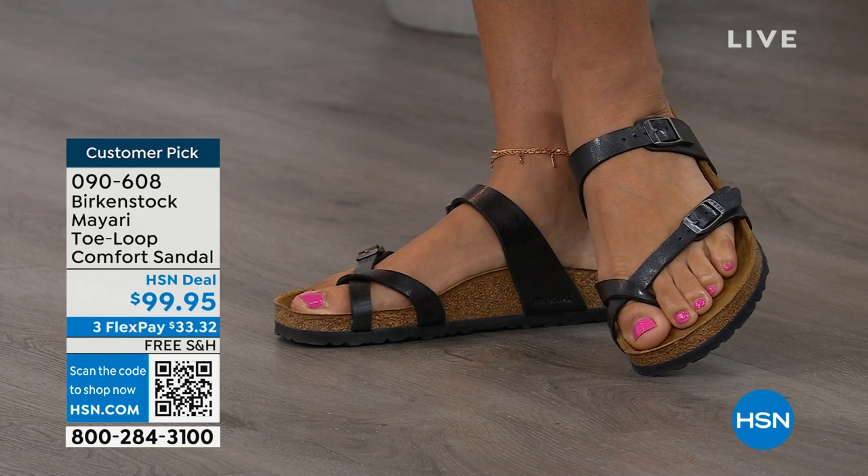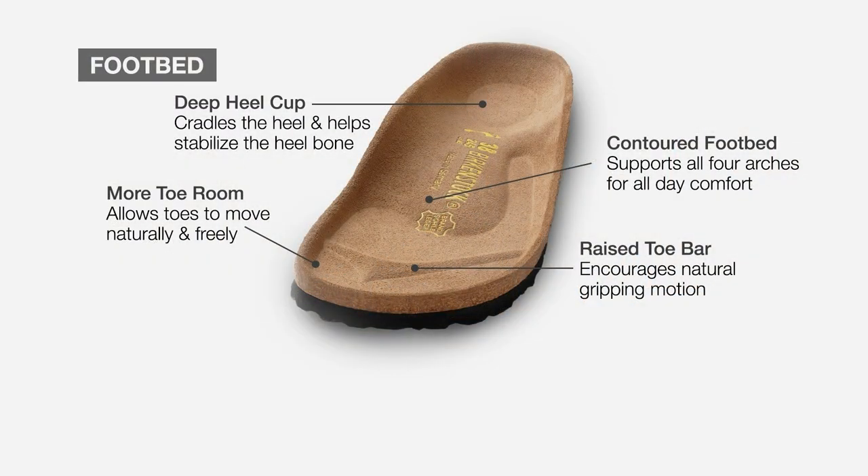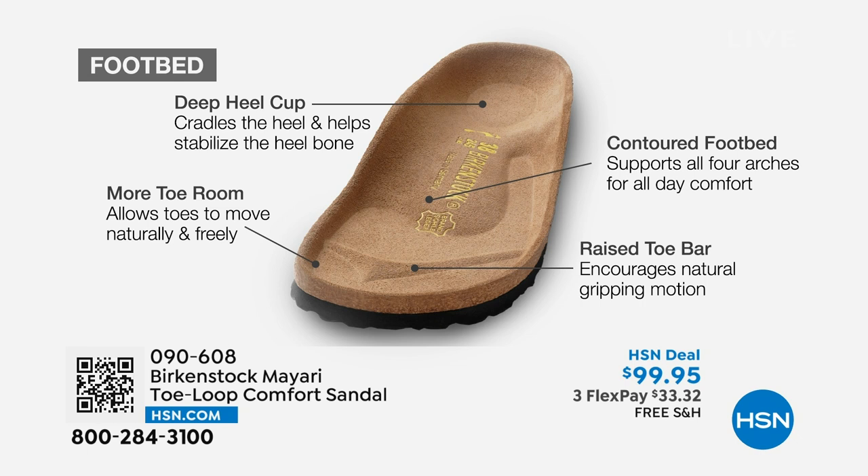When we talk about Birkenstock, we really have to talk about this footbed — the DNA of our brand. It starts with a deep heel cup that cradles and stabilizes your heel. There's a contoured footbed supporting all of the arches of your foot. There's a wide toe box that allows your toes to move freely when you're walking. And last but not least, there is a raised toe bar that rests really nicely underneath your toes, creating a natural gripping motion when you walk — which then creates circulation in your legs. It's all about health and wellness.